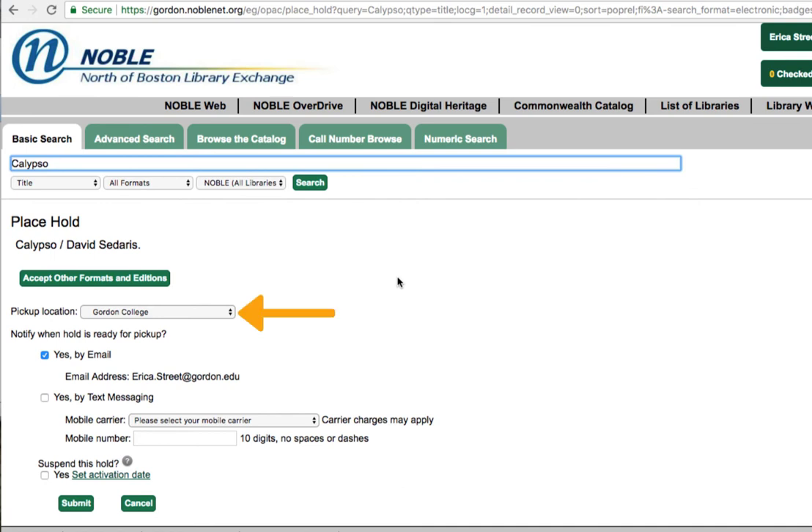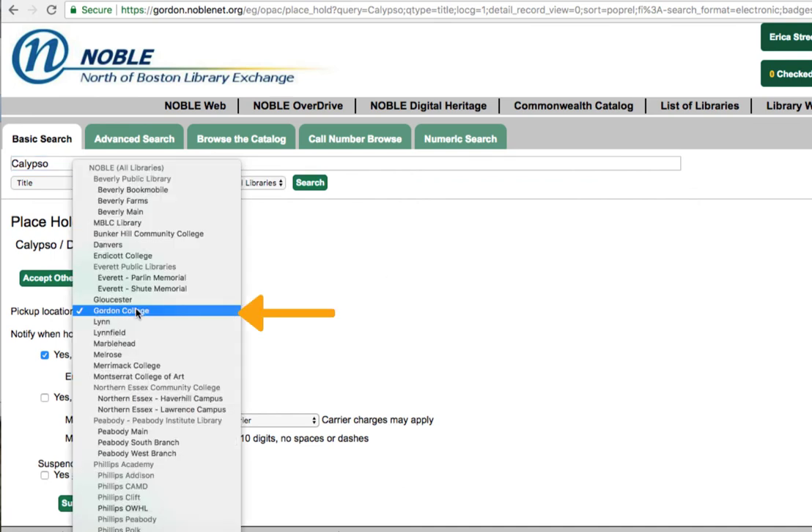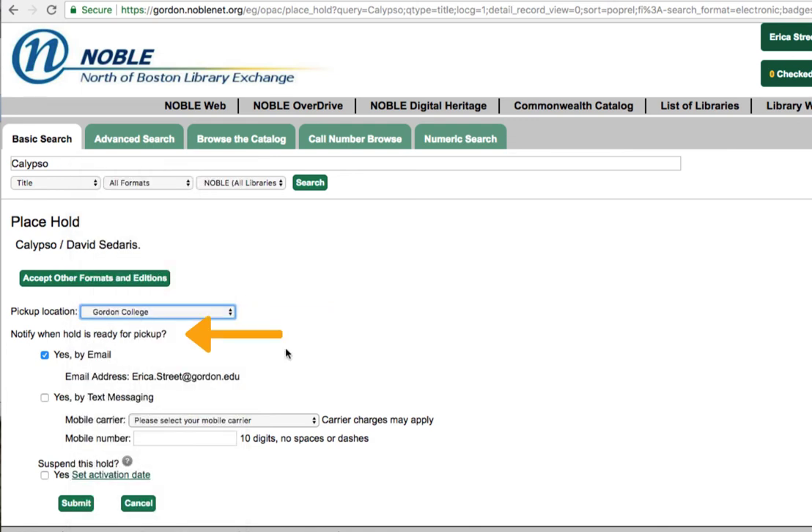You'll then be asked to specify your pickup location for this book. I'd recommend you keep it at Gordon College so that the book is sent directly here for you. You can also select how you'd like to be notified when the book is ready for pickup. By default, this option is set to email. Once you've set this information, go ahead and click submit and the book will be sent here for you.